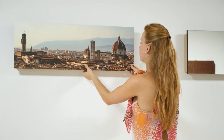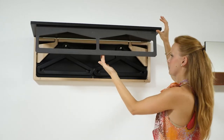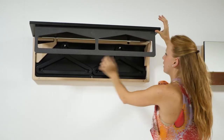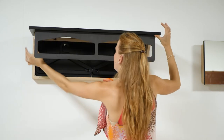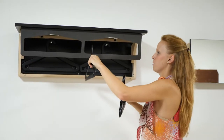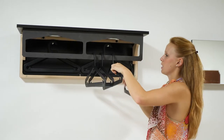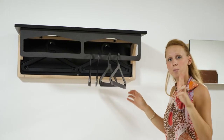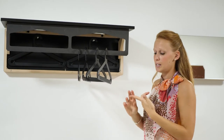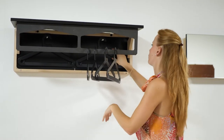I can show you that in a few seconds: you just lift the top, then you pull down this one, you open one side, you open the other side, and that's it. You have in a few seconds a hanger with around 12 hangers. You can choose — we have three different models: the mini, the classic, or the wide. This is the wide, the biggest one we offer.